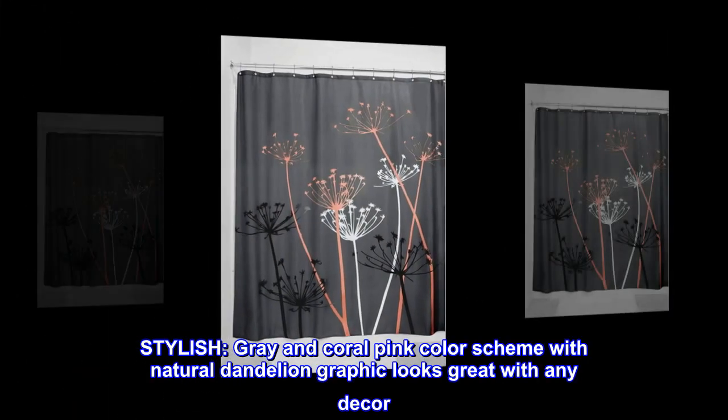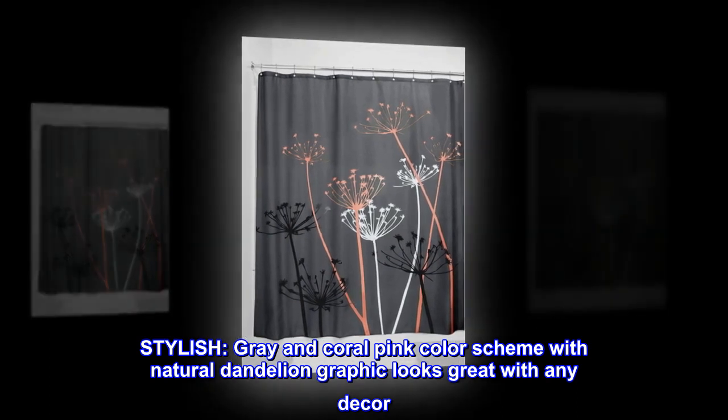Stylish. Gray and coral pink color scheme with natural dandelion graphic looks great with any decor.